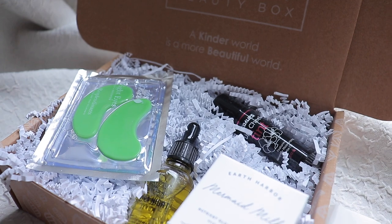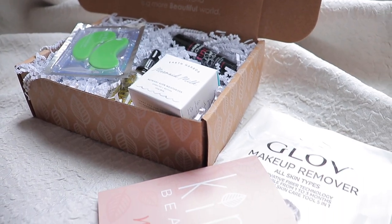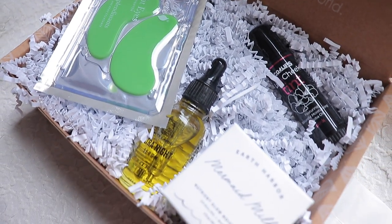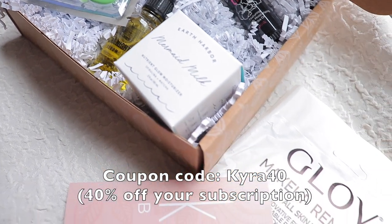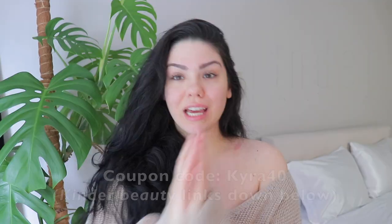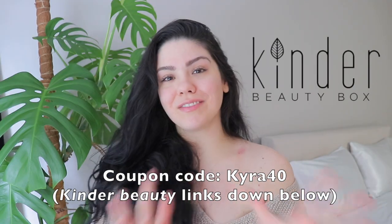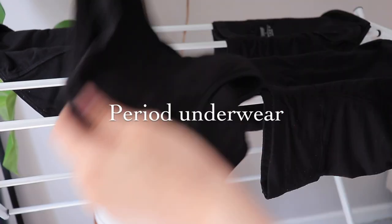With Kinder Beauty, you'll receive up to $165 worth of vegan, cruelty-free, clean beauty products for only $23 a month. You can also use my code CARE40 and the link in the description box below to get 40% off your subscription. A huge thank you to Kinder Beauty for sponsoring a portion of today's video.